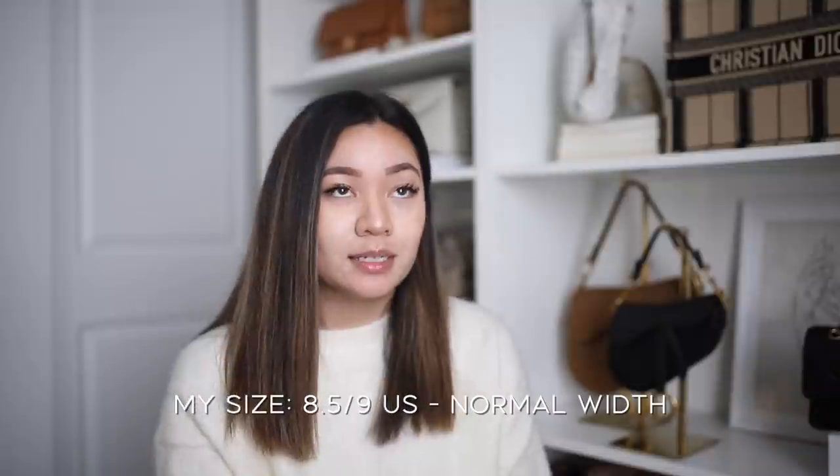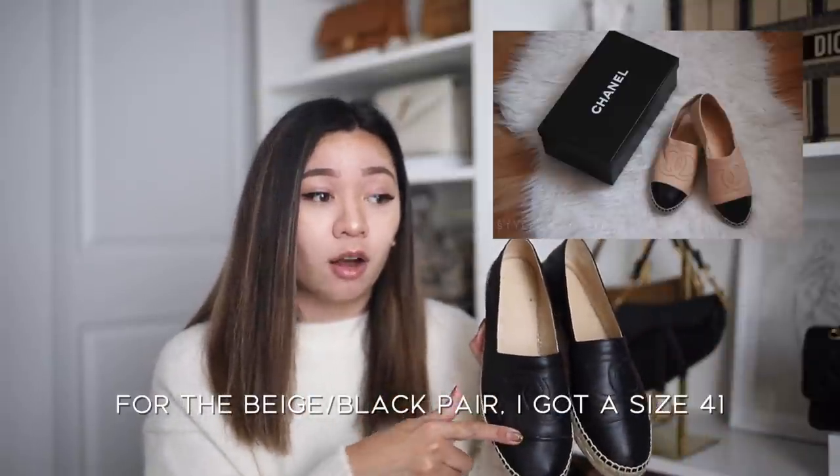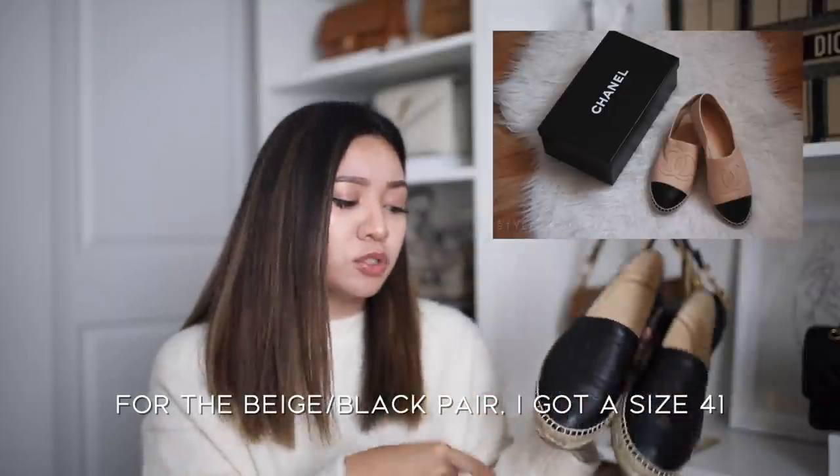Before we begin, I want to let you guys know that I'm normally a size eight and a half to nine in US, so keep that in mind when I share sizes. For my first shoe, we have the Chanel espadrilles — kind of a Chanel staple. The espadrilles were actually my very first Chanel purchase ever, back in 2012 or 2013. I had the beige and black combo and just wore those to the ground. The sole started coming off and I got them repaired, but those shoes were great — not the most comfortable if you're walking around all day, but really cute.